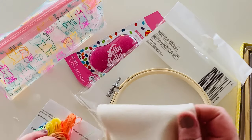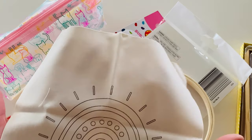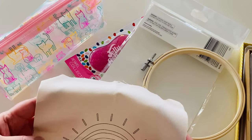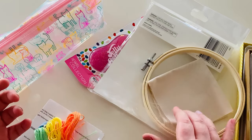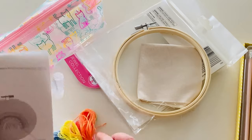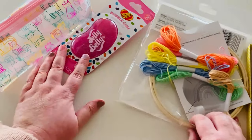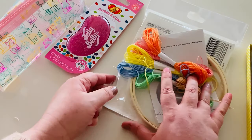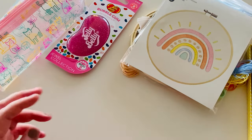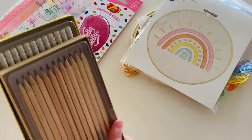I haven't actually opened it — this is the first time. It's got the little rainbow printed on the fabric so you can go ahead and fill it out with all the colors. I used to do a lot of embroidery when I was younger, so it'll be fun to get back into that. I'm just looking for some simple creative things that I can do in the evenings.